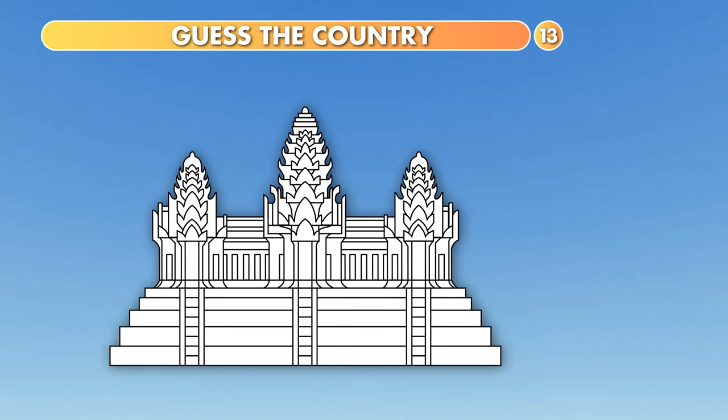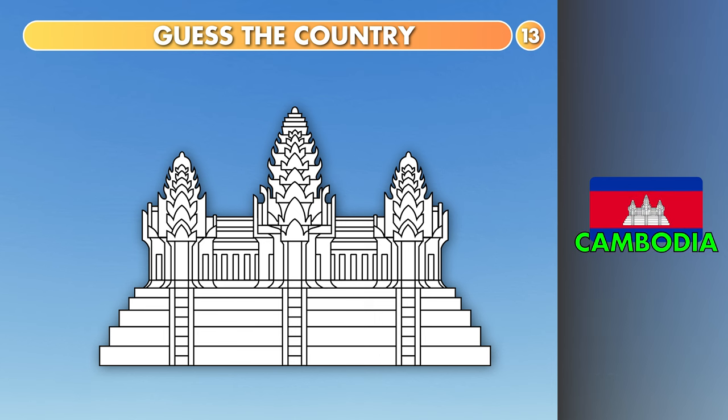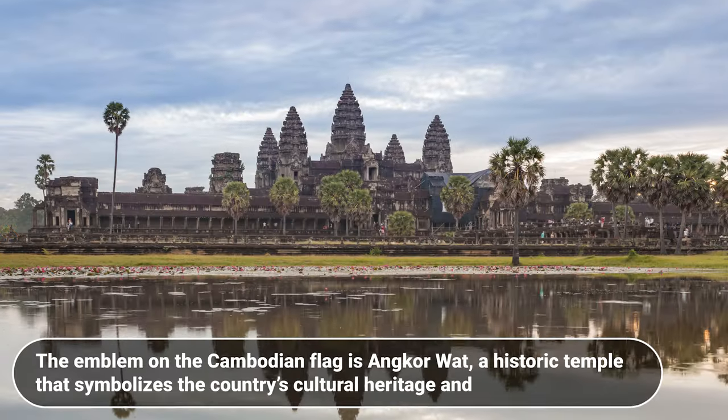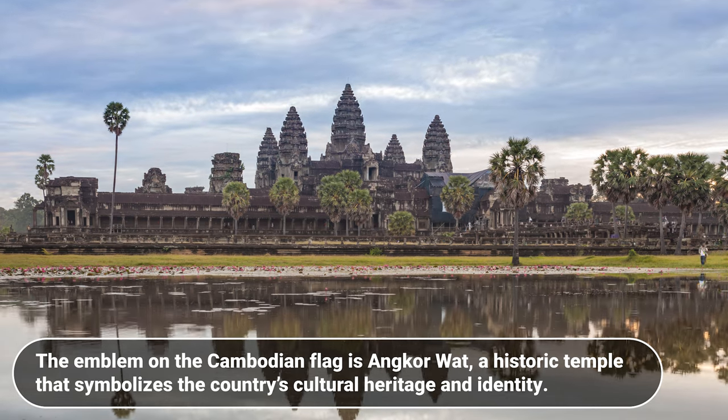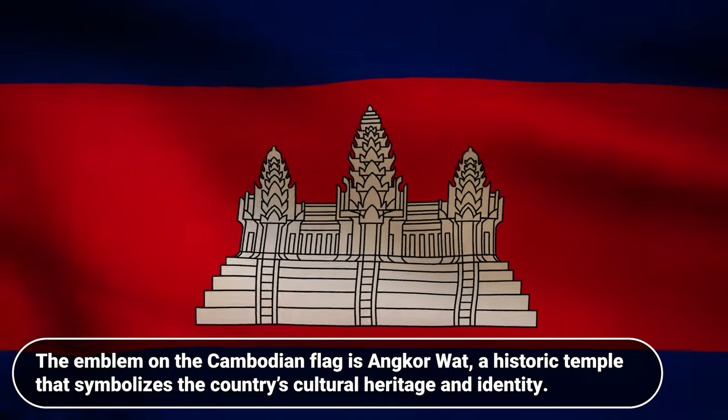Which country is this? Nepal, Cambodia or Vietnam? The answer is Cambodia. The emblem on the Cambodian flag is Angkor Wat, a historic temple that symbolizes the country's cultural heritage and identity.